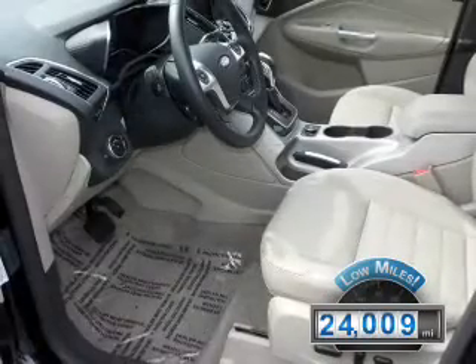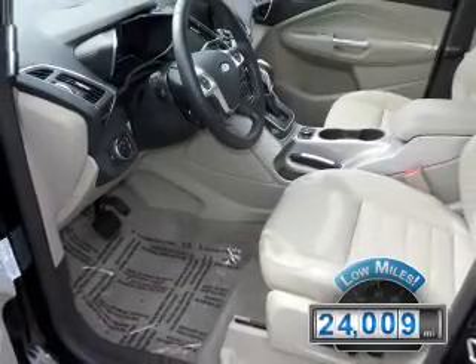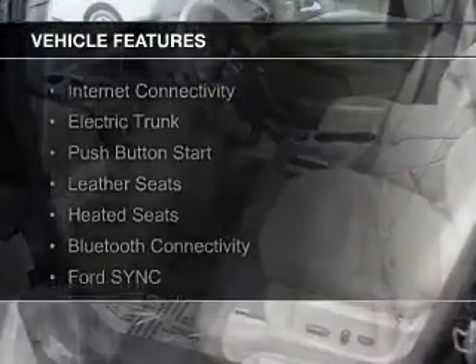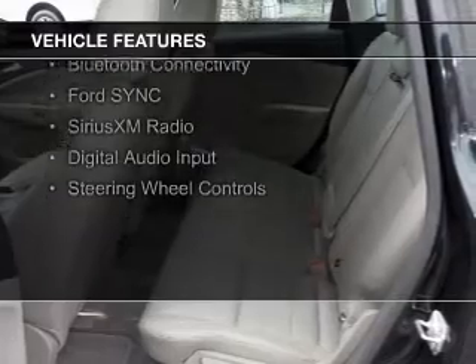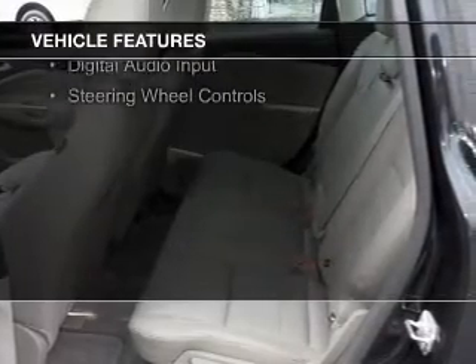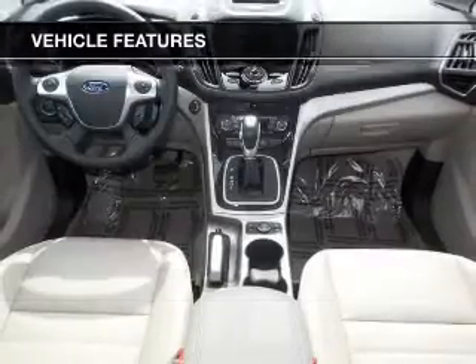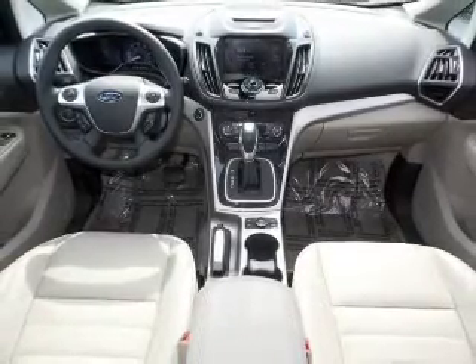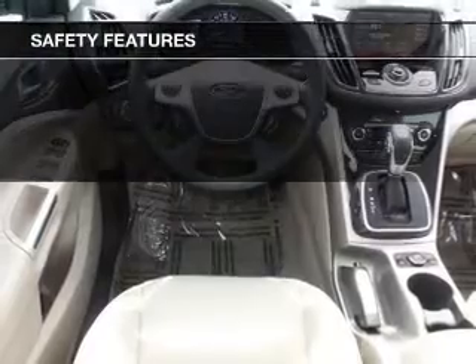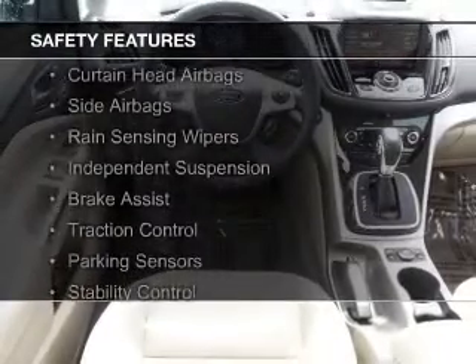With fewer than 25,000 miles, this vehicle has a long road ahead. The features include internet connectivity, electric trunk, push-button start, leather seats, heated seats, Bluetooth connectivity, Ford Sync voice activation, Sirius XM satellite radio, digital audio input, and steering wheel controls.